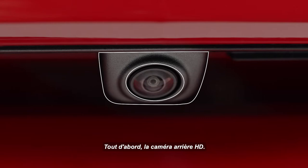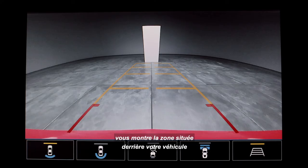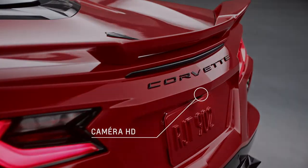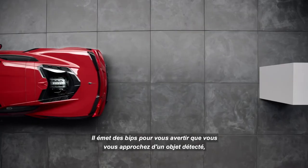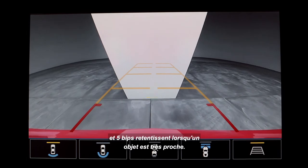First, the HD Rear Vision Camera. When you shift into reverse, your infotainment display will show the area behind your vehicle as filmed from a camera above your license plate. Rear Park Assist helps you back up at low speeds. It beeps to let you know you're approaching a detected object, and a five-beep sound indicates when an object is very close.